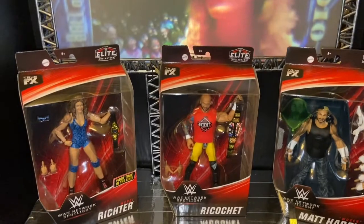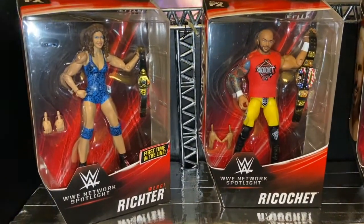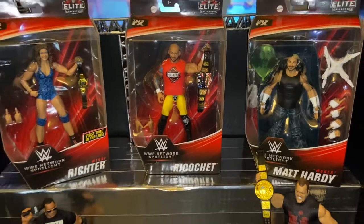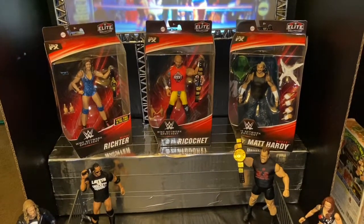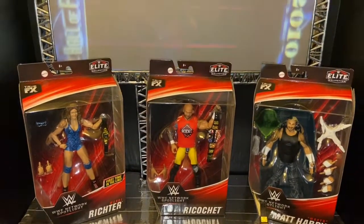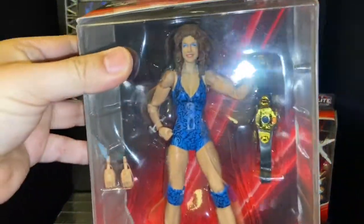I purchased Wendy Richter, Ricochet, and the Woken Matt Hardy — all three figures are awesome. I'll probably end up picking up Kurt Angle later on, but these are the main three I wanted from this wave. I'm still hoping Target starts getting Elite 73 so I can get Payton Royce, but that's another story.